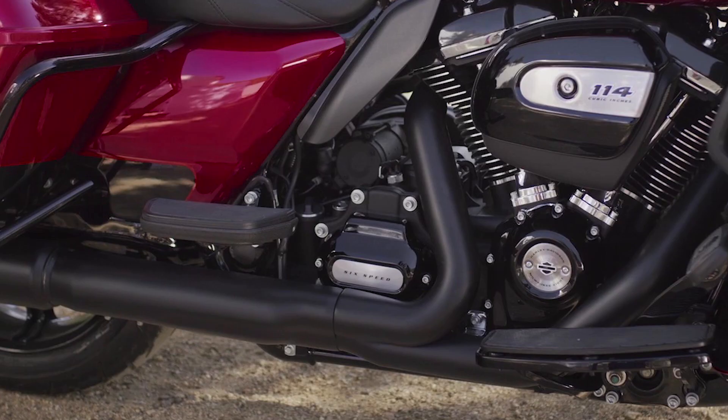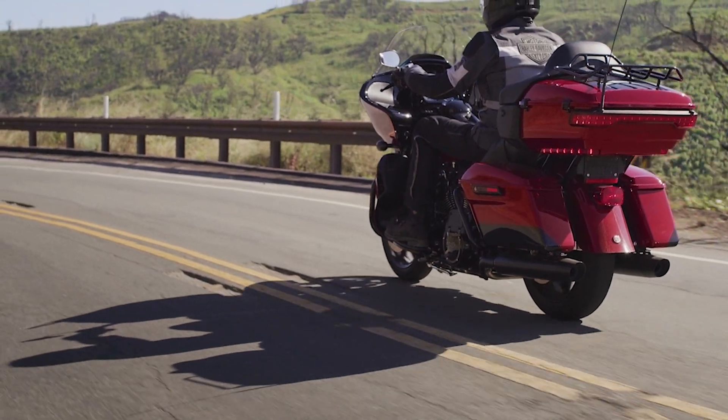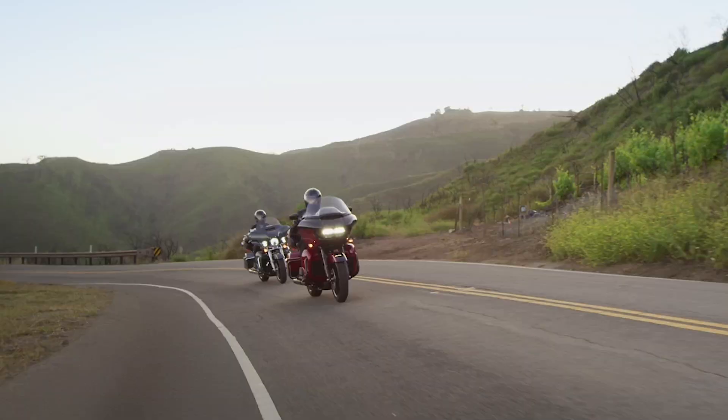Number four: drivetrain. The Road Glide Limited has a six-speed transmission with belt final drive that delivers power smoothly to the ground with low maintenance. The clutch is mechanically actuated and is an assist-and-slip clutch.